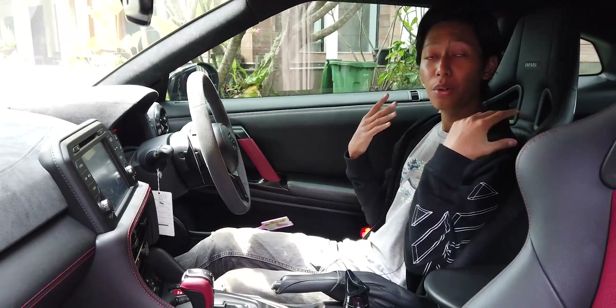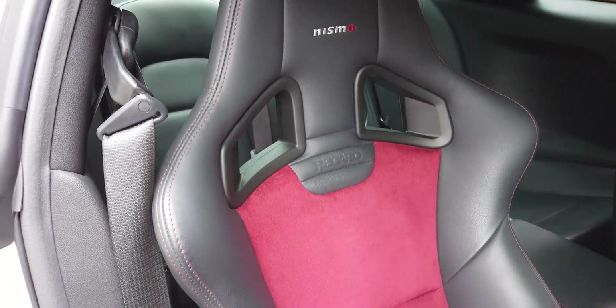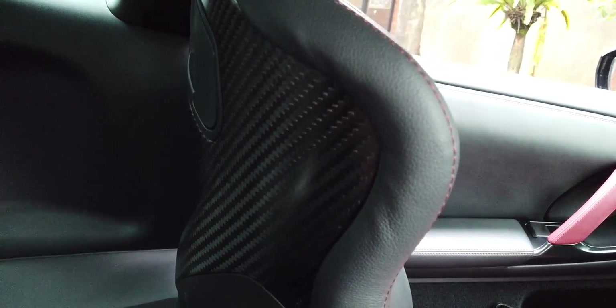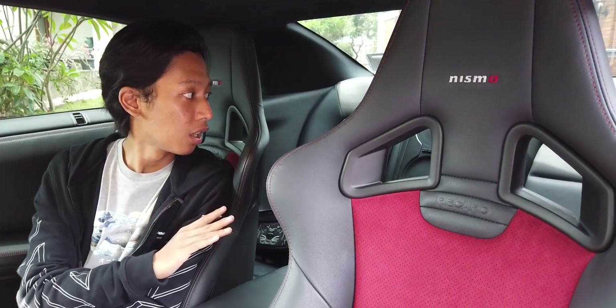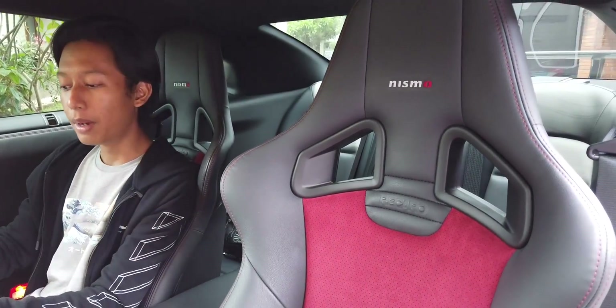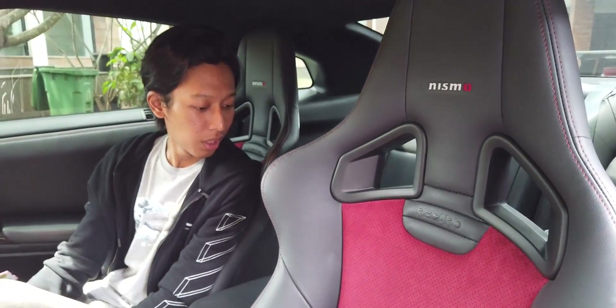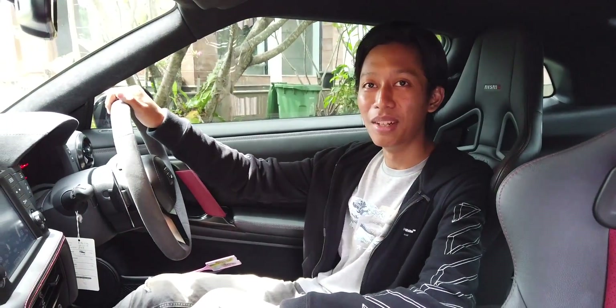Joknya adalah kolaborasi Nismo dengan Recaro, menghasilkan jok semi bucket dengan bahan kulit dipadukan Alcantara, berbahan karbon di bagian belakangnya. Di belakang ada dua jok tambahan — jadi 2+2. Lumayan lega sih belakangnya, cuman bagian kakinya sempit. Memang ini mobil sport, lebih nyaman untuk berdua — cocok buat pacaran.